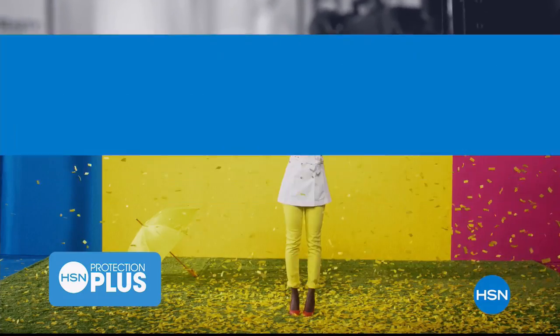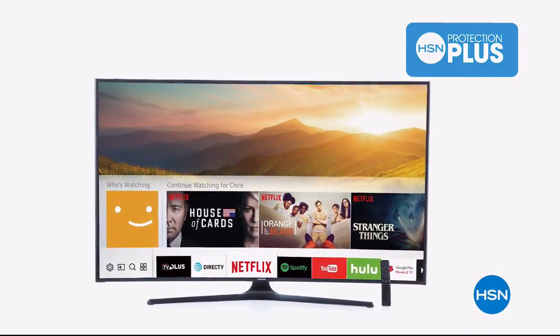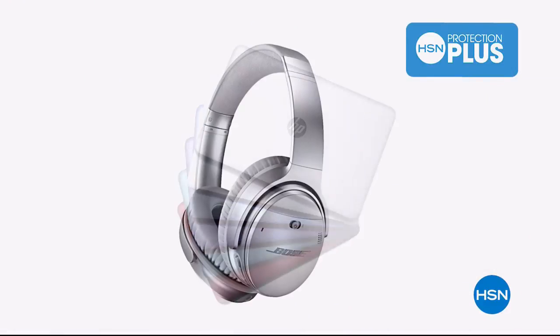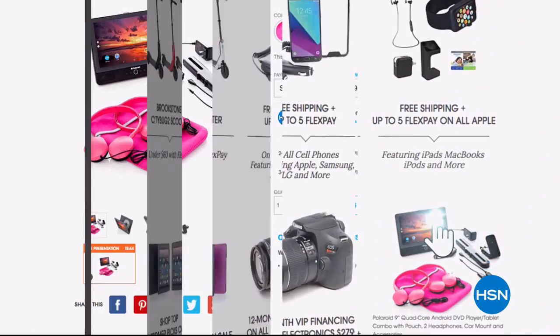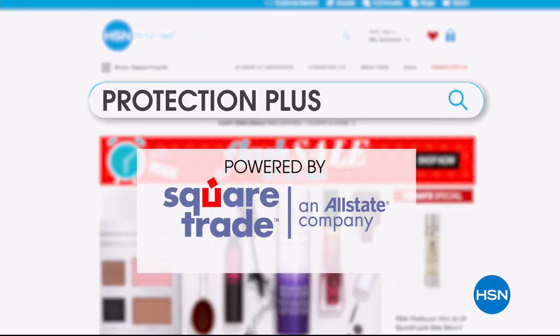Worry about one less thing with our Protection Plus plans at HSN. Computers, printers, cameras, fitness equipment, and even jewelry can be covered with a plan that offers repair or replacement should a failure occur. Portable electronics have accidental damage from handling, which covers unintentional mishaps like everyday drops, spills, and cracked screens. It's easy to add when checking out — search Protection Plus at HSN.com for more details.